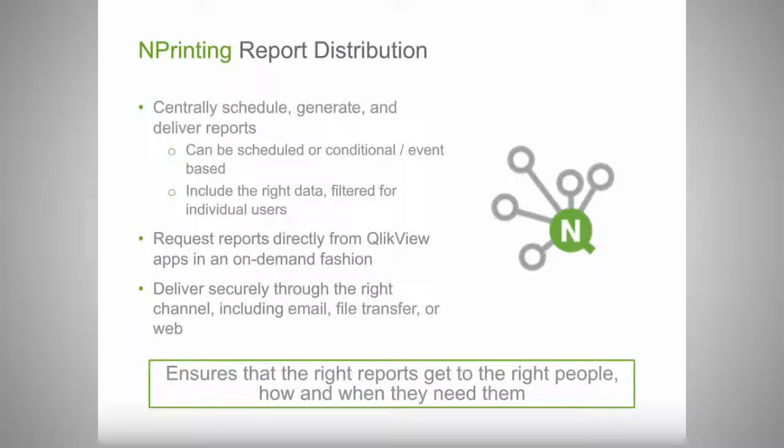On top of managed reporting, there is on-demand reporting, which is now just part of the nPrinting server. It allows people to generate reports directly from QlikView applications as they need them. You can picture someone making selections, doing a search, and getting to a view they like. A plug-in in the QlikView application allows the user to generate a report of that view, then receive and distribute those insights. Delivery is done through secure channels such as email, file transfer, or web.